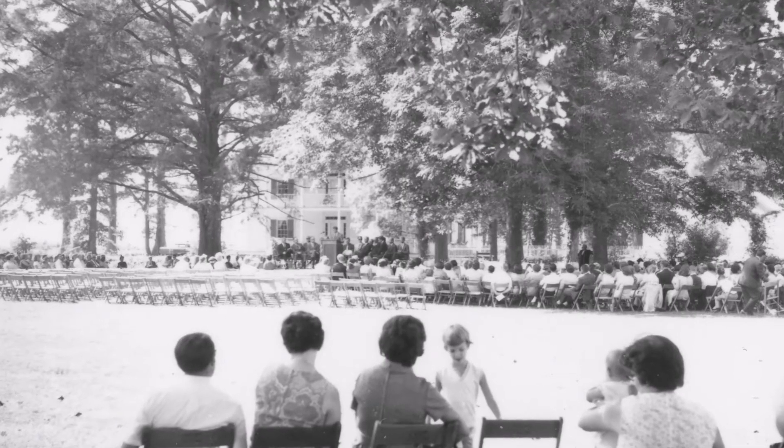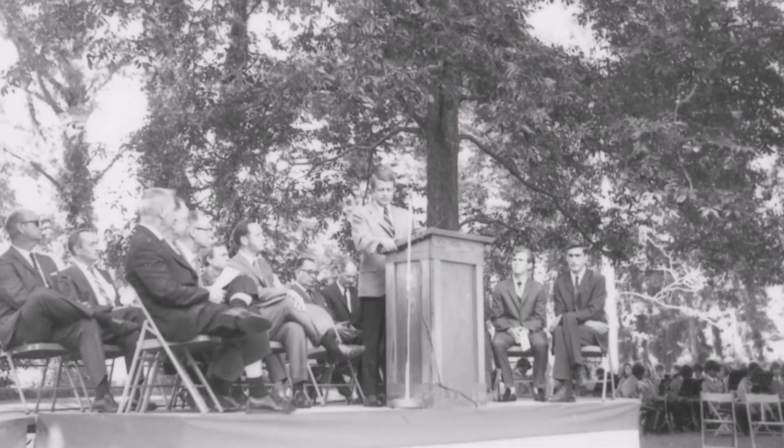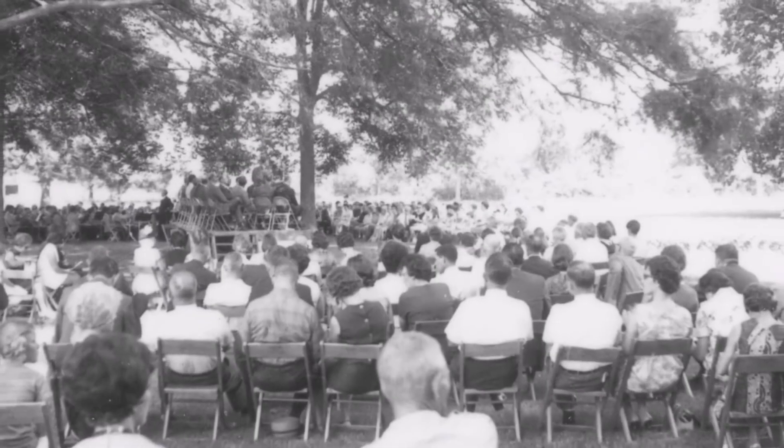Although some of the restoration work was not yet complete, Somerset Place was dedicated as North Carolina's 14th state historic site on September 6, 1969.